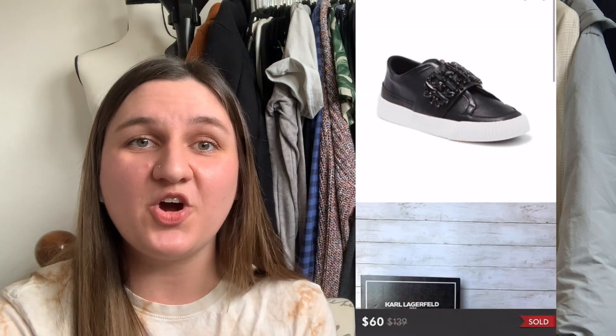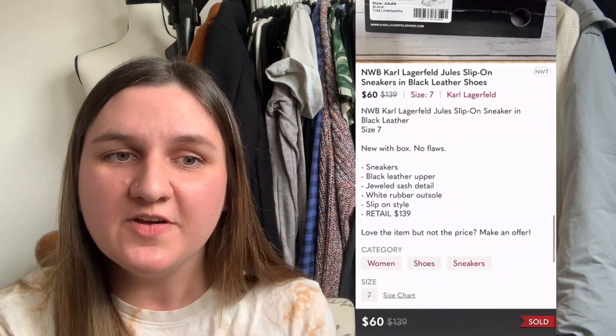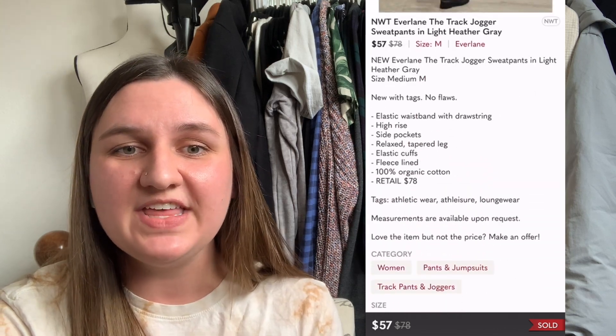Next up are these Karl Lagerfeld Jewels slip-on sneakers in black leather. I paid $30.78 at Nordstrom Rack. After 85 days, they sold for $60, leaving me with a profit of $17.22. Next up, another Everlane item — the track jogger sweatpants in light heather gray. I paid $8.98, and it sold same day for $57, leaving me with a profit of $36.62.